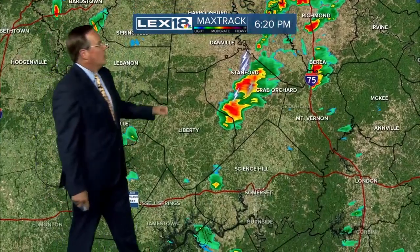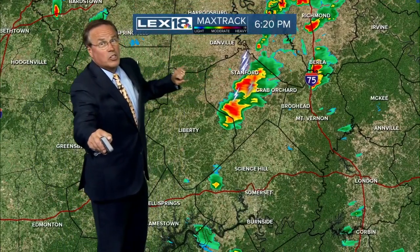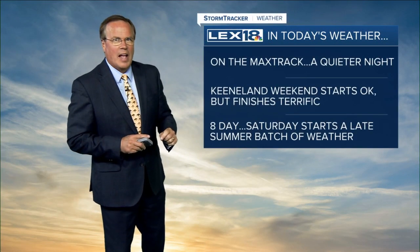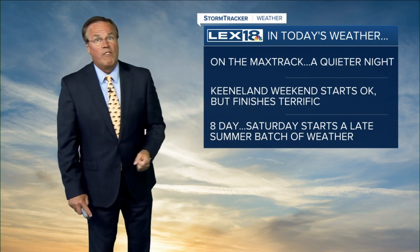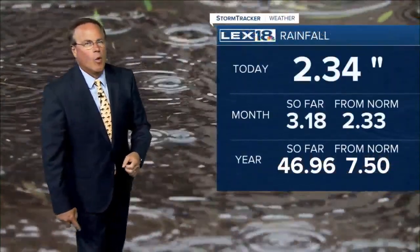Down toward Madison County, either side of Richmond, seeing some of those storms. Lightning and thunder now going on just around Stanford. Not as strong as yesterday's storms, but they are out there. It is going to be a quieter night than last night. Keeneland weekend starts okay tomorrow — not a great day, but not a horrible one either. Finishes terrific in the eight-day; Saturday is game day, starting a stretch of some late summer warmth.